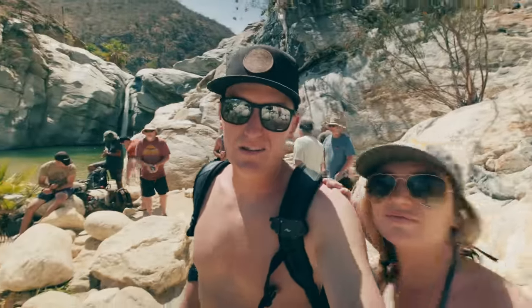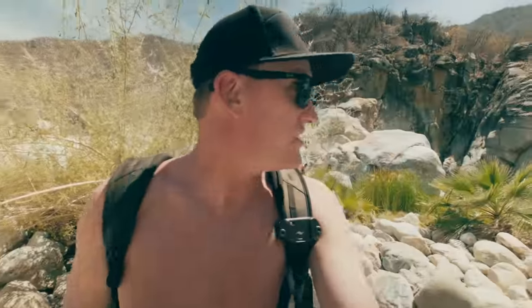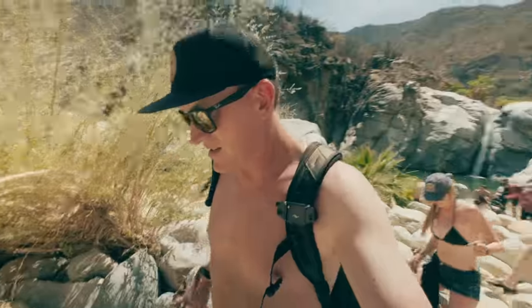This is a pretty cool little spot — swimming under a waterfall with a bunch of little fish swimming around. Definitely worth the hike in.